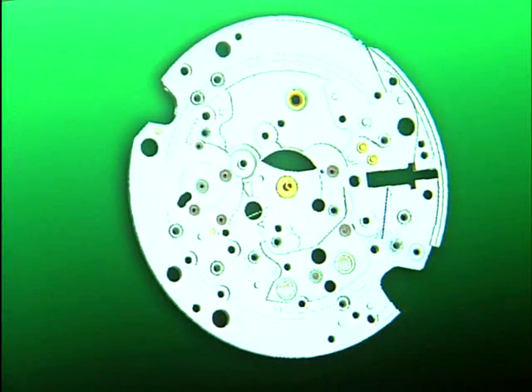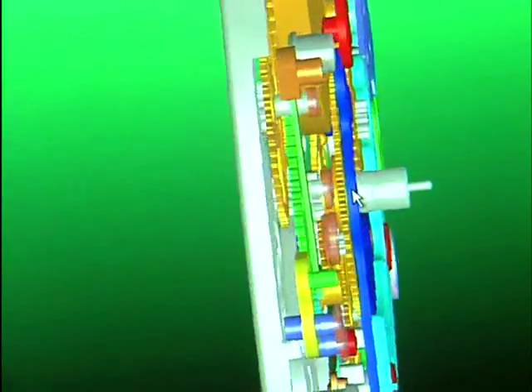Using SOLIDWORKS software allows our design team to more easily analyze and review design data with one another. SOLIDWORKS also allows the team to share design concepts more quickly with others in the company.